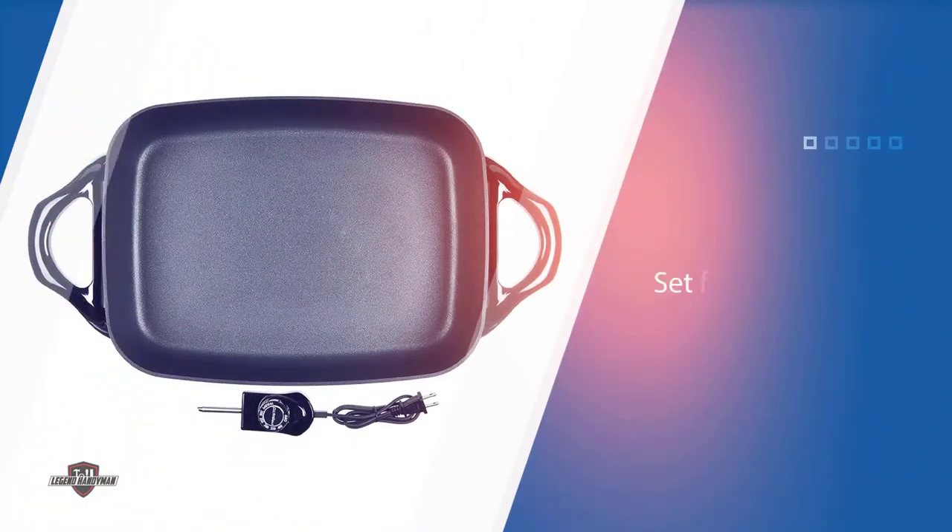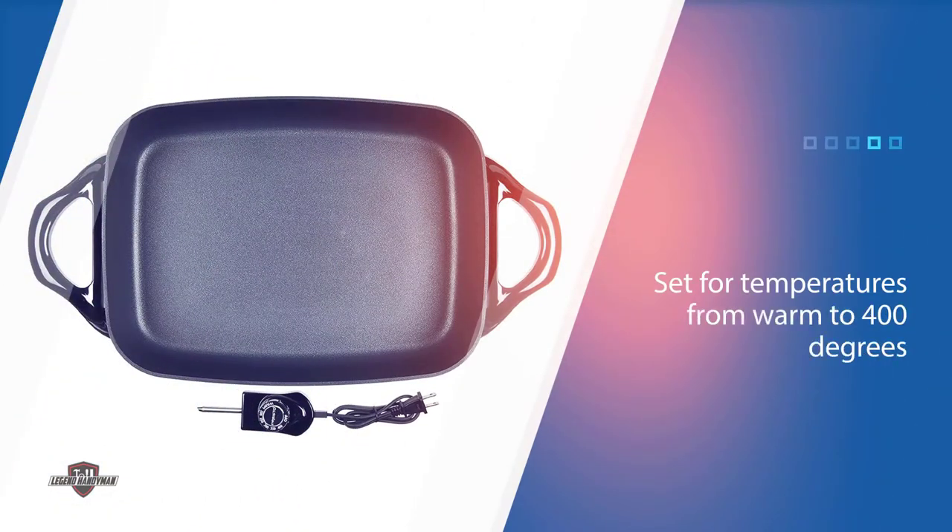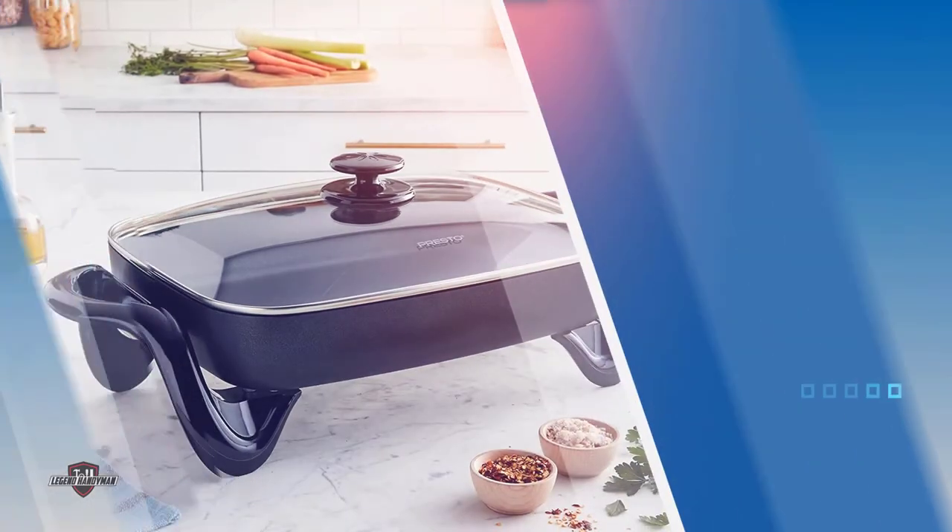The skillet is fully immersible for washing with the heat probe removed, and is also dishwasher safe for easy cleaning. When the buffet table is empty and the party's over, this can be set for temperatures from warm to 400 degrees.